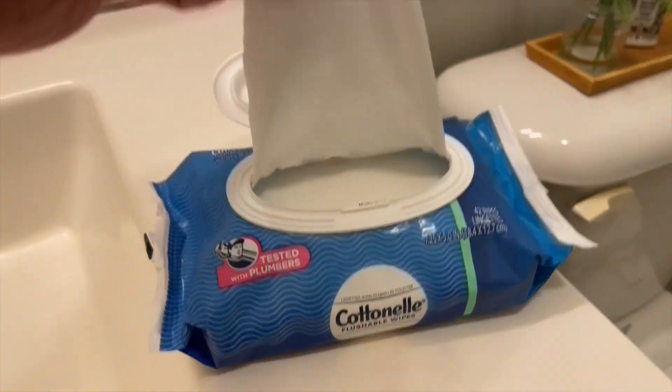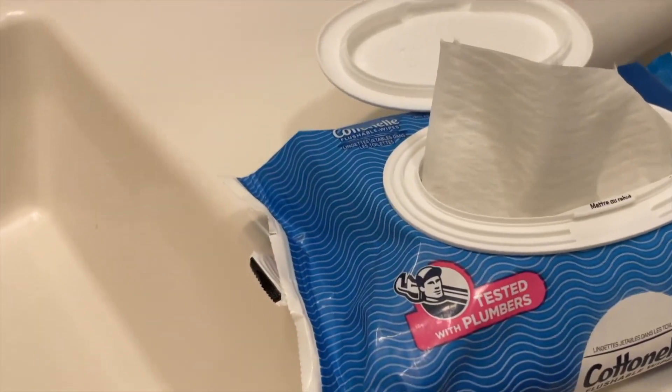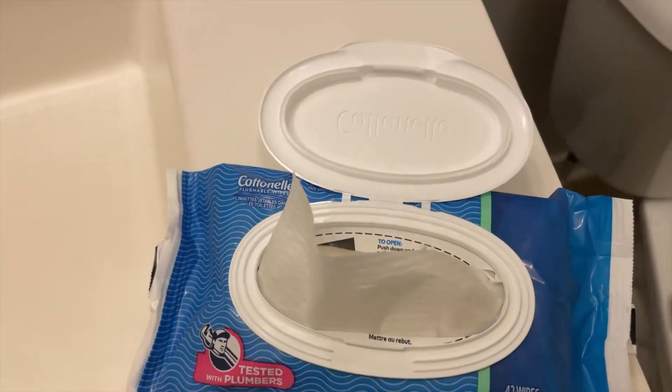These right here are really good for the bathroom specifically because they're flushable. So you can do your thing and then just throw them right there in the toilet, flush it down, nothing to worry about.